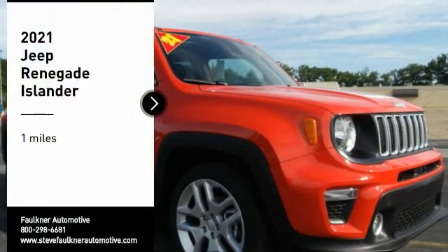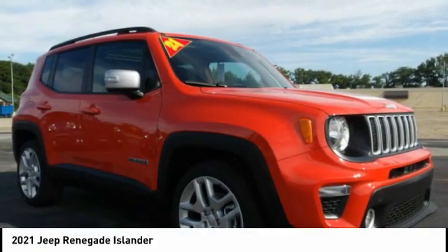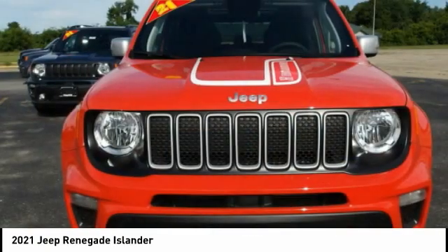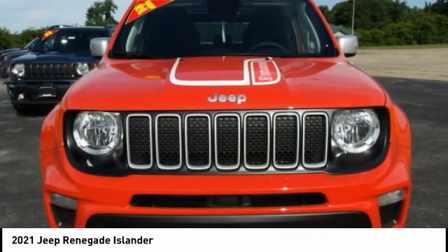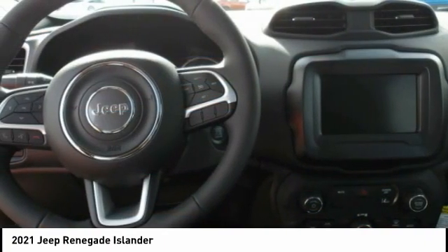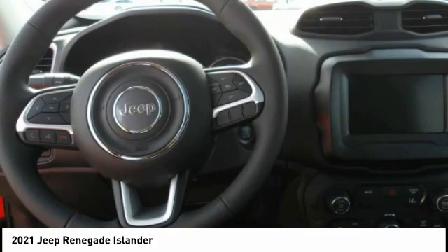Come test drive the 2021 Jeep Renegade. The Jeep Renegade offers full-size capability built in a smaller SUV. The Jeep Renegade is an incredible combo of smart technology, cool colors, and innovative materials.